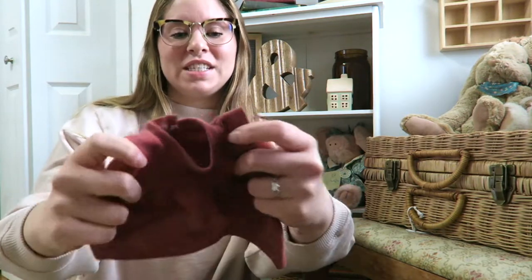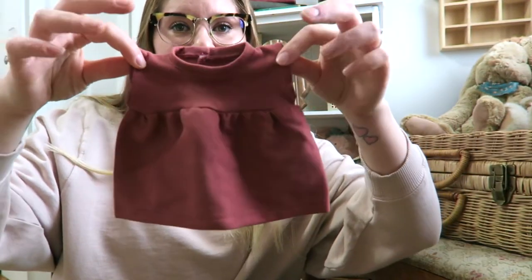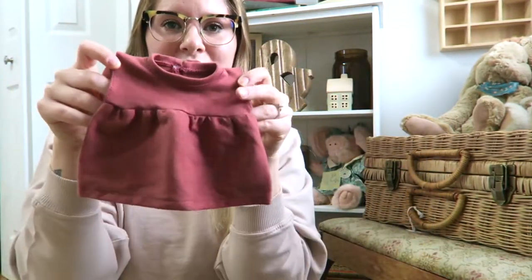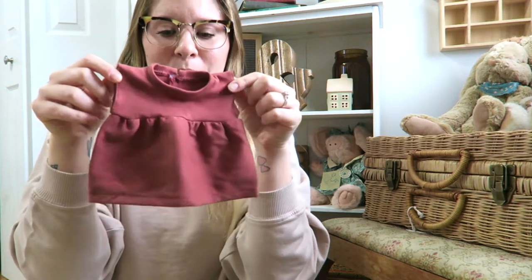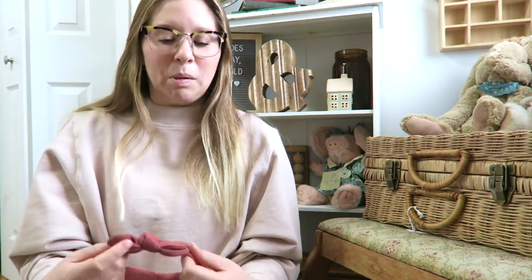I'm going to go ahead and take out the little dress, which is kind of like this rosy color. I feel like the camera is making it seem a little bit darker than it is in real life. But that is the little dress — the vibe is obviously very much like a normal baby doll, but just more special and more thoughtful.